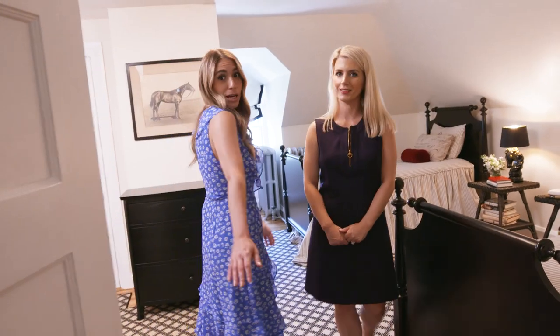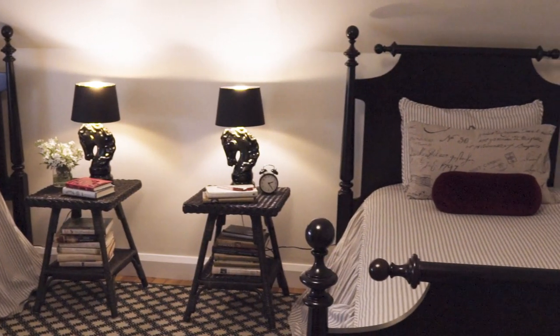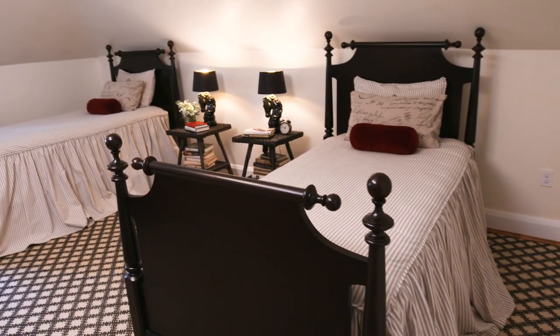Here we are in the guest bedroom. She just wanted a simple, classic space where her guests could come and relax. These elegant, draping dressmaker skirts over the beds just make it so cozy and inviting.